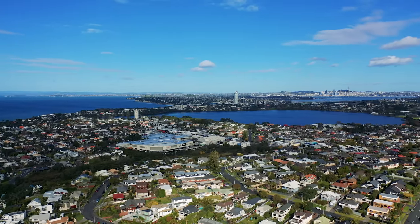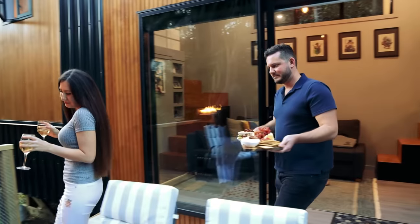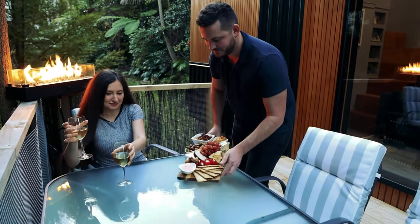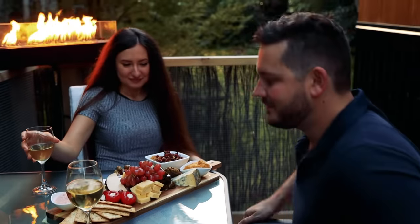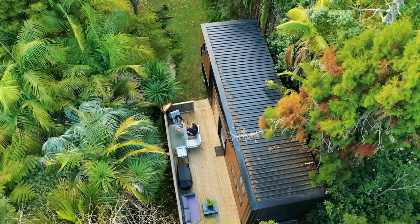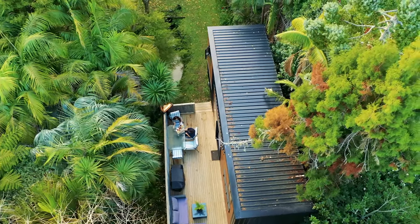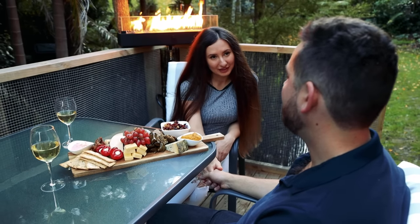You originally built this tiny house expecting to live in it by yourself but you've recently been joined by your partner. Exactly, and I absolutely love it — it's so cozy having her in here and it's what makes it home. To capitalize on the location you've built this really good deck onto the tiny house. Definitely, this almost doubles the amount of livable space and being amongst all this nature I love to spend time outdoors — it makes it magic.